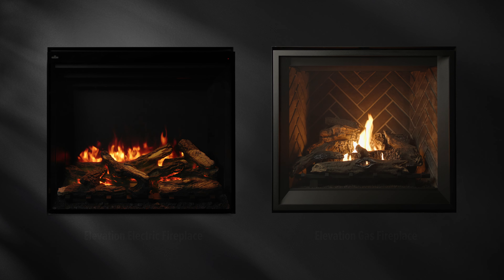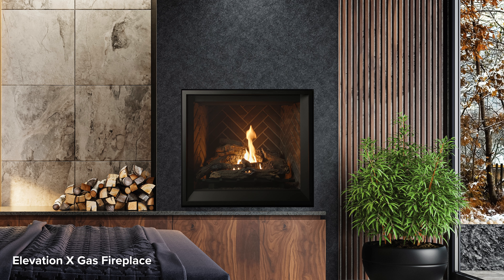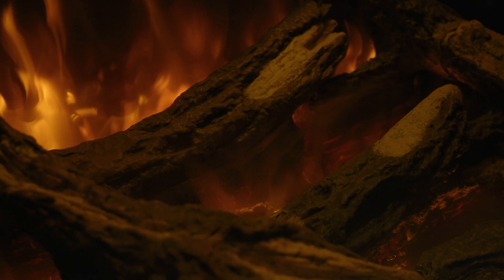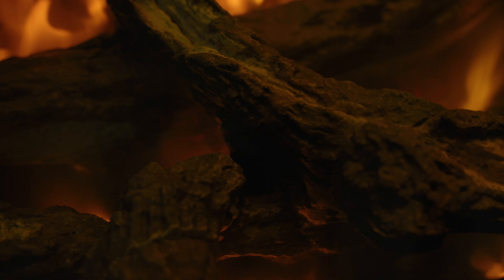Sharing the same rough framing dimensions as our Elevation Series gas fireplaces, you have the unique freedom to frame now and choose your fuel later. This distinct feature ensures the ultimate customization and adaptability for your project.